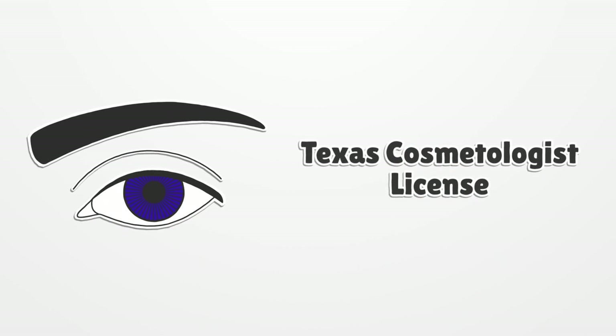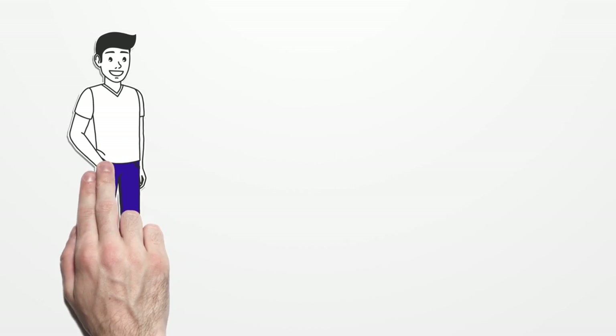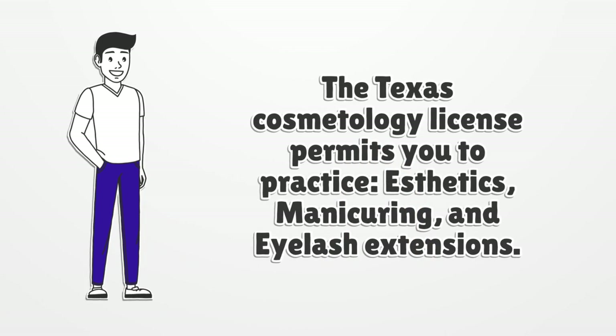Texas Cosmetologist License. The Texas Cosmetology License permits you to practice aesthetics, manicuring, and eyelash extensions.